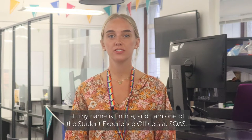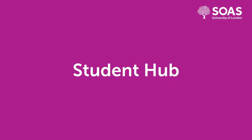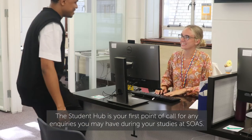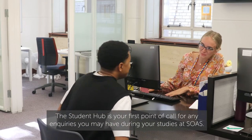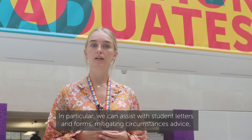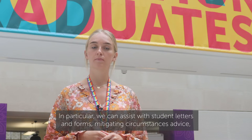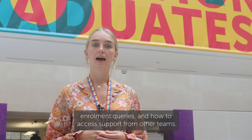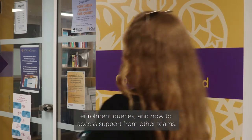Hi, my name is Emma and I'm one of the Student Experience Officers at SOAS. Welcome to the Student Hub. The Student Hub is your first point of call for any enquiries that you may have during your studies at SOAS. In particular, we can assist with student letters and forms, mitigating circumstances advice, enrolment queries, and how to access support from other teams.